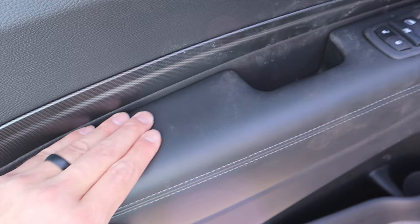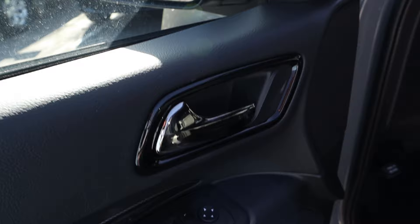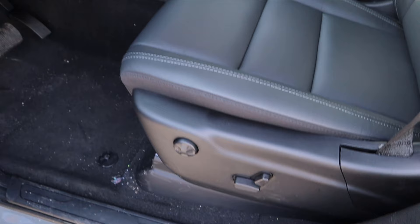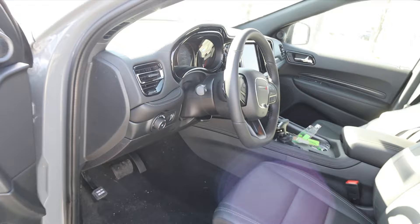Here's the front door panel — again with the nice trim, padding and stitching, all window controls, mirror adjustments, blind-spot monitoring mirror, and one of the speakers for the sound system. Here's a quick look at the front seat with all the padding, seat adjustments, pedal layout, light controls with fog lights, and a little bit of padding and stitching to bring things up. The steering wheel is manually adjustable.